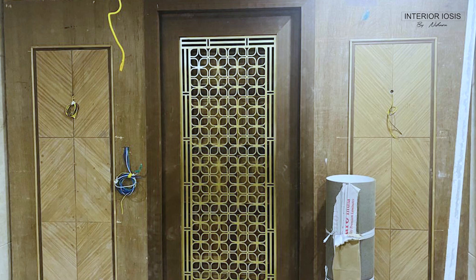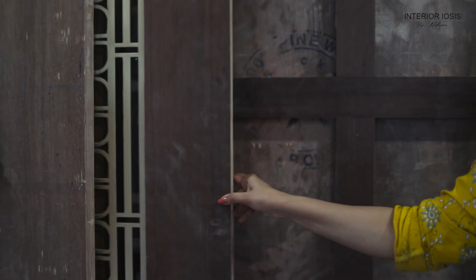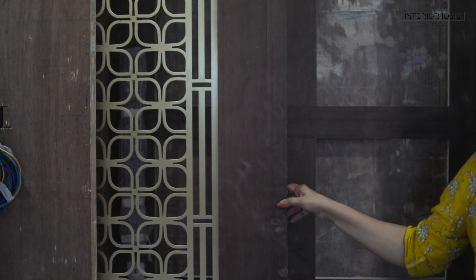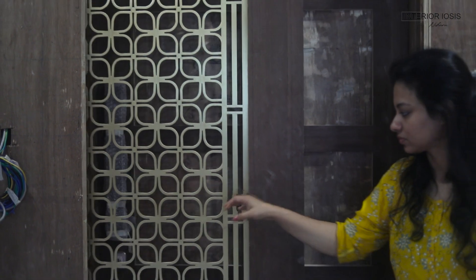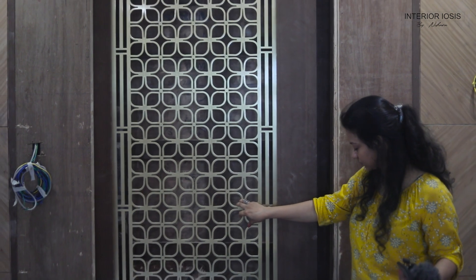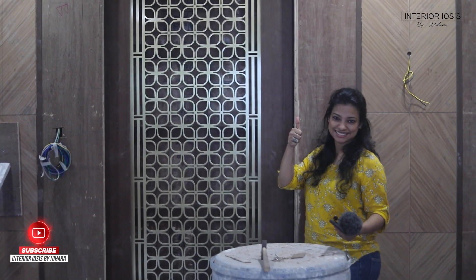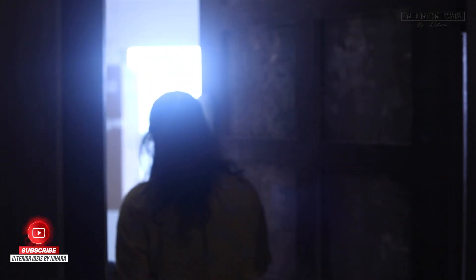This is the highlight of the space — I feel this is the surprise element. This is a sliding safety door. We always see safety doors as openable, but because of the symmetrical design we wanted a little open feel, so this is a sliding door design. I am very happy with the door. Let's go inside and see the living room.